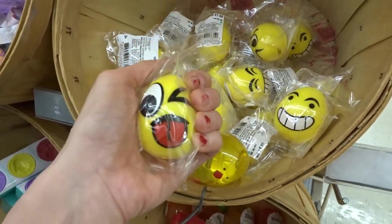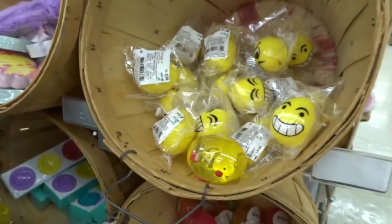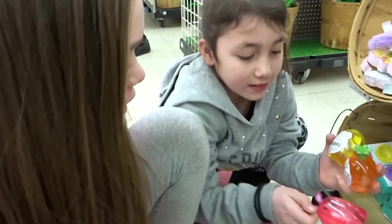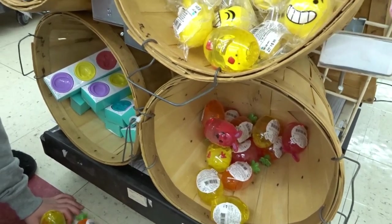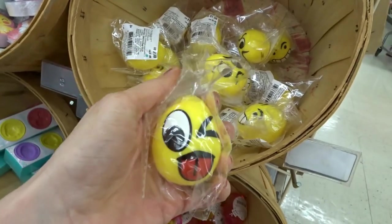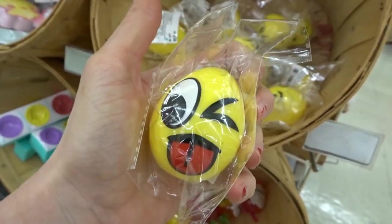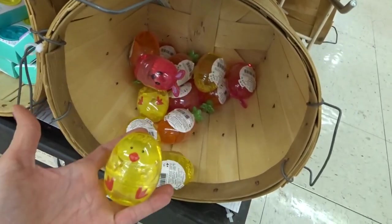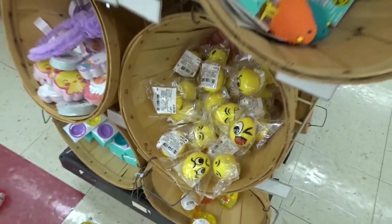If you didn't watch the other video from Target, they have the chick, the carrot, and the bunny at Target, but they all look different. You guys want to grab a basket so we can fill it up? They have little emoji egg squishies and a whole bunch of slimes — it's so cool.